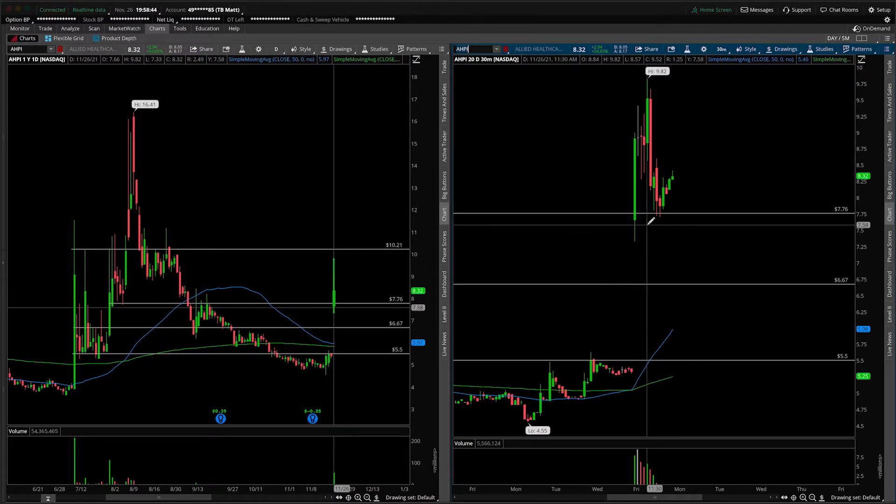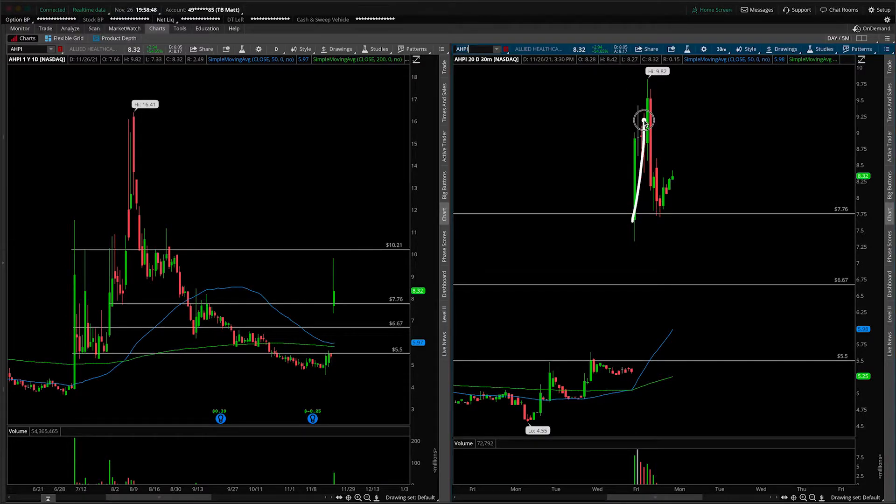What I would point out about the session is the fact that, sure, nice drive higher out of the gates, but look at the pullback — it respected this area here at 7.76, which was coming from prior lows here and prior highs here as well. It respected that, but more importantly it's respecting the opening print of today's gap up, and that to me is very noteworthy.